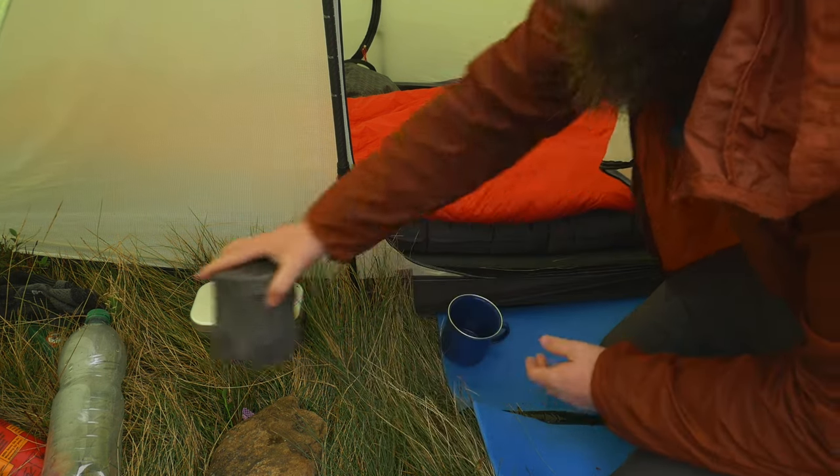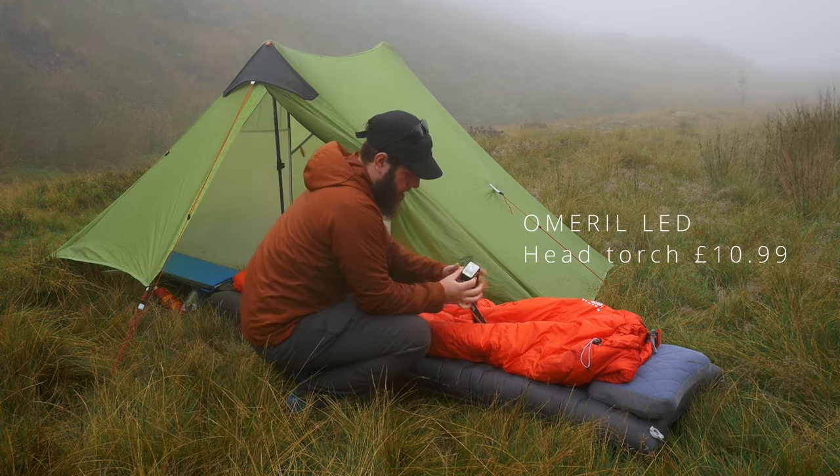If I'm camping on my own, then I always pack 2 head torches. This one was around £10 from Amazon.